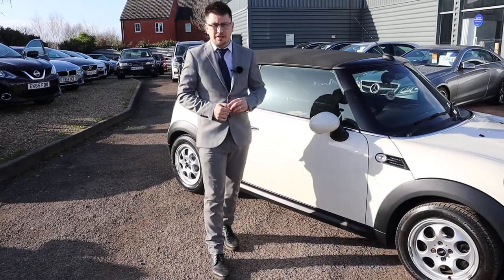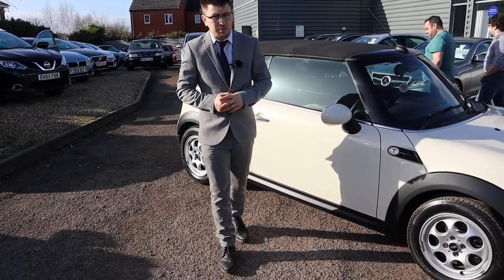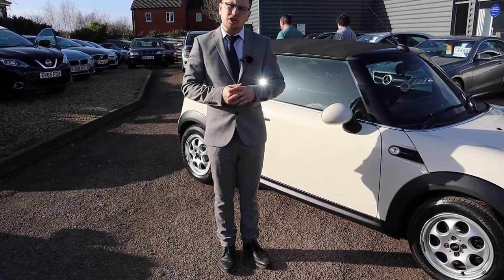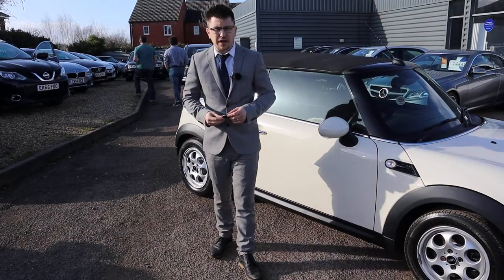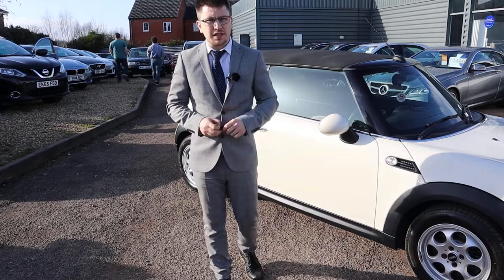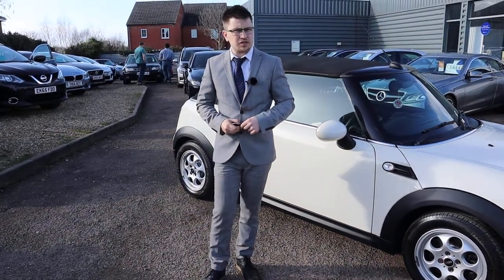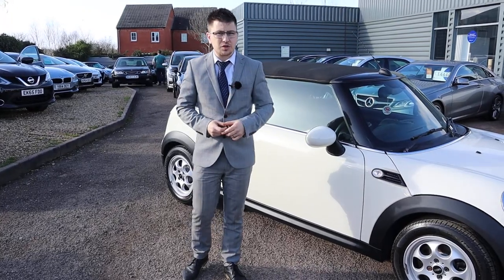They come with a fresh MOT. If you're looking for finance, we've got very competitive rates. We've got a part-exchange — that's no problem either. Have a look on AutoTrader: you'll see we've got a 4.8 out of 5 star rating with over 350 reviews. We've also just been shortlisted for the second time for the Motor Industry Awards. This is beautiful — give me a call, let's get something sorted. Thank you.